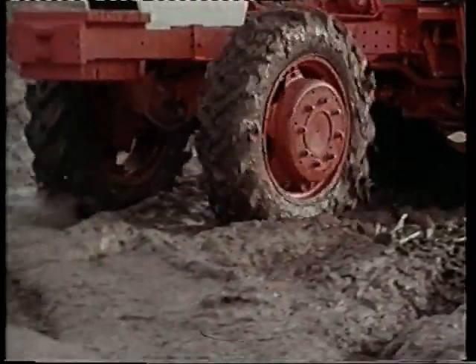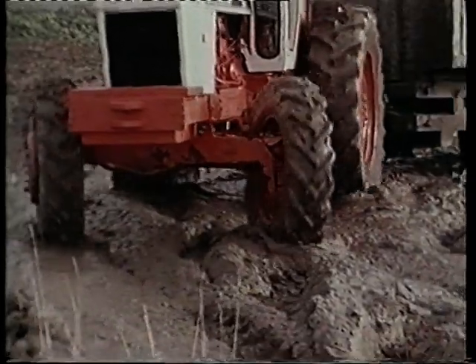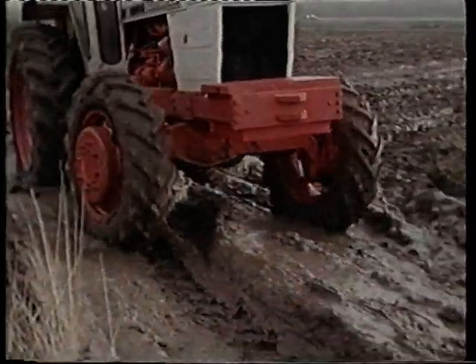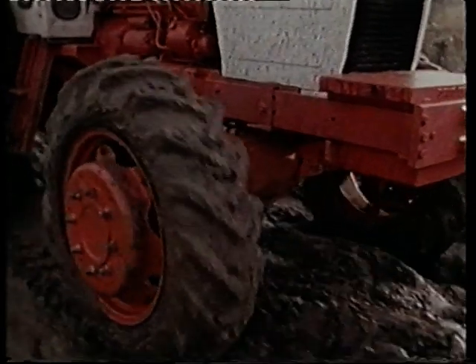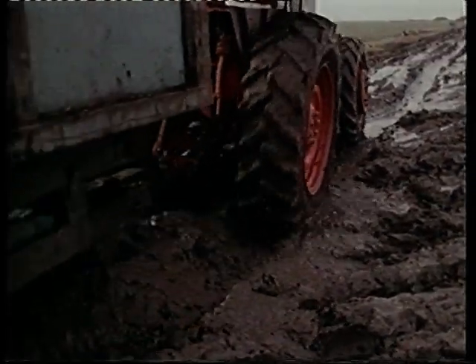Power was the main selling point, especially when combined with four-wheel drive. A heavy load, days of rain beforehand, yet no slip from those front wheels or the back ones. Good, positive traction.